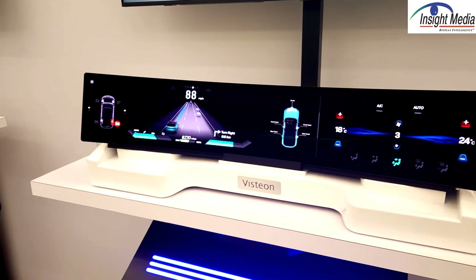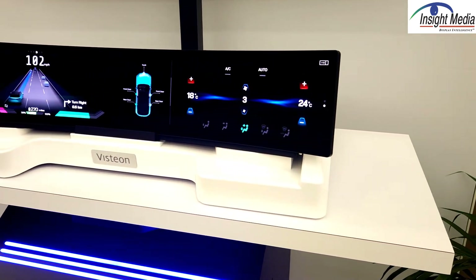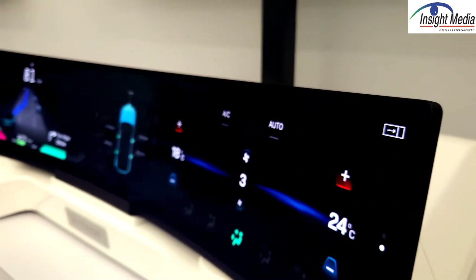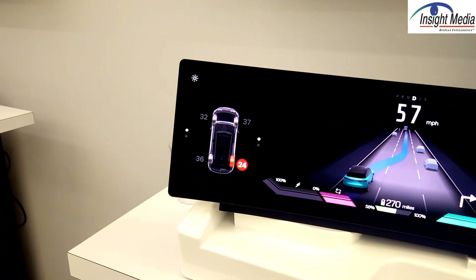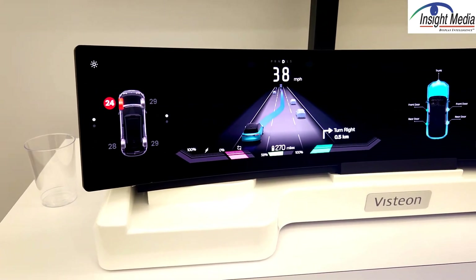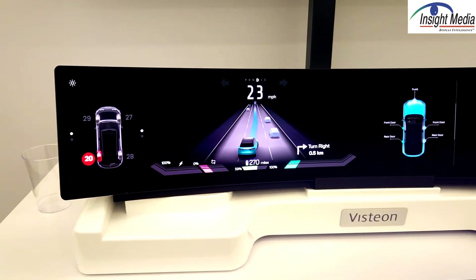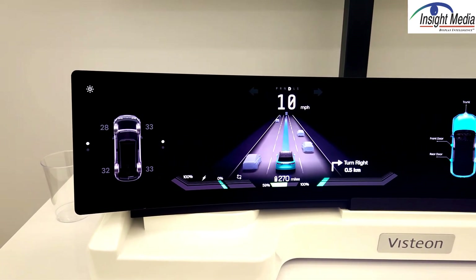This is one of these wide, pillar-to-pillar curved displays. This is an optically bonded solution. You could buy the base panel from any manufacturer — it could be multiple sources. Their goal is to optical bond and add, if this is an LCD, a custom backlight unit and drivers and interface.